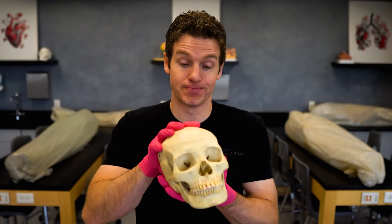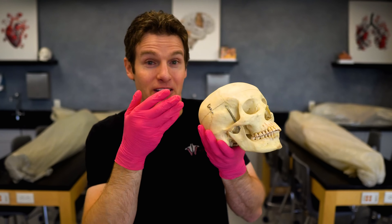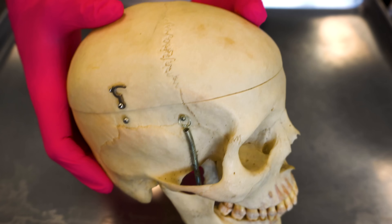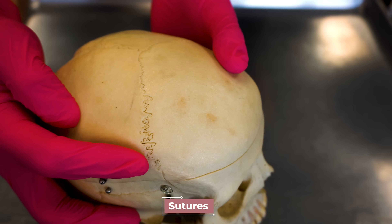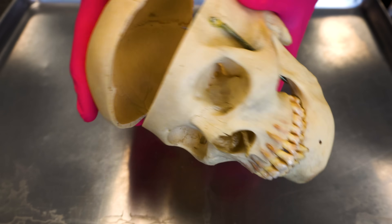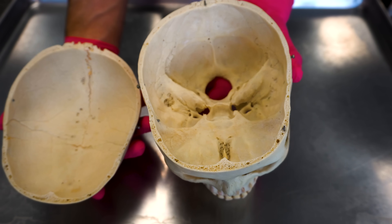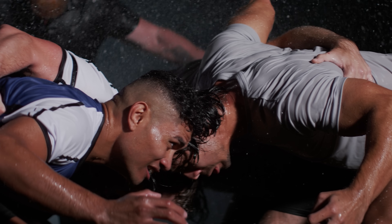Let's start with the outermost layer of protection: the skull. This isn't just one bone — it's a complex structure made up of 22 bones in adults, connected together by immovable joints called sutures. You can see one of these incredible sutures on top of the skull. The skull forms a rigid case around your brain, shielding it from external impacts like falls, bumps, or that time you accidentally head-butted your friend.